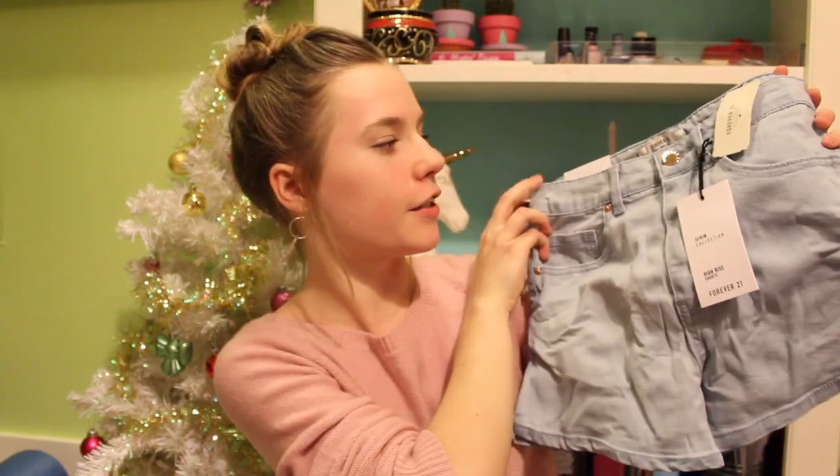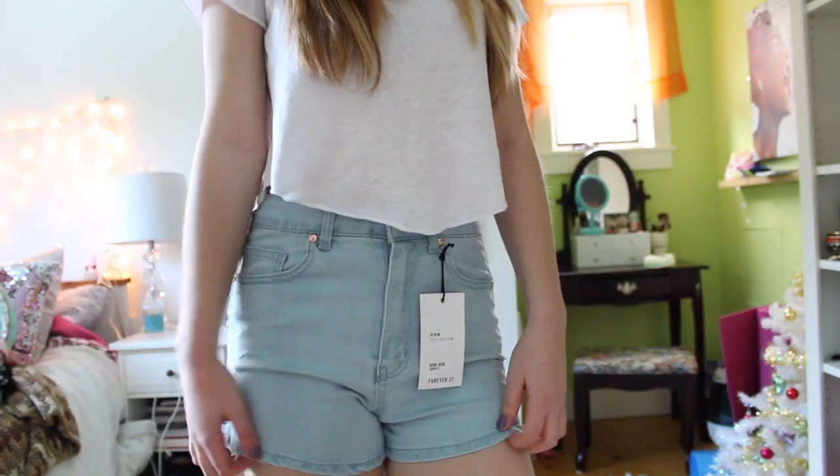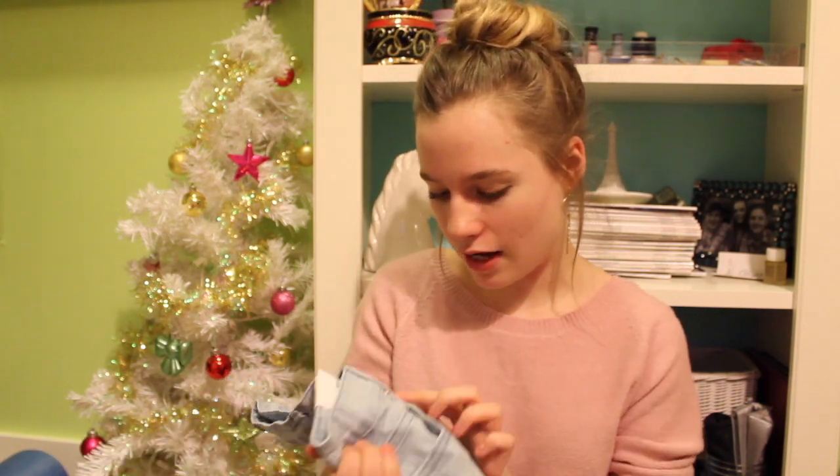Next item is — okay, so these shorts just look like this. There are just some high-waisted light wash denim shorts and I'm praying that these fit me. I really need some new shorts, but these are cute. I hope they fit because they look nice.